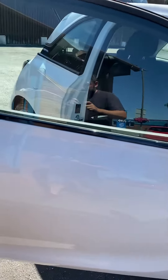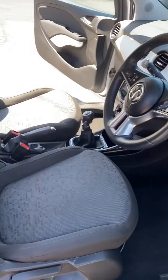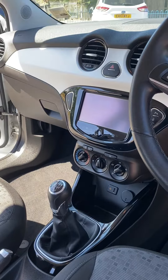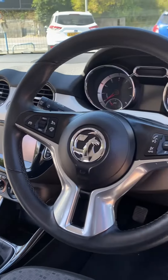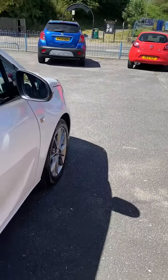It's got the 16-inch grey alloy wheels. It's just had the one former keeper from new and it's only done 46,000 miles. We've got its stamped service book, handbook pack, and two sets of keys. This one has got the big infotainment screen as well, which they don't all have — plus aircon, Bluetooth, cruise control, remote locking, electric windows, and electric mirrors. Really nice spec.